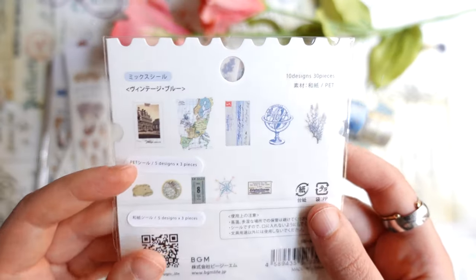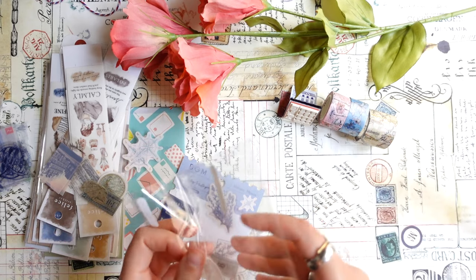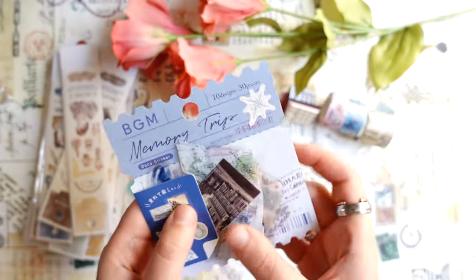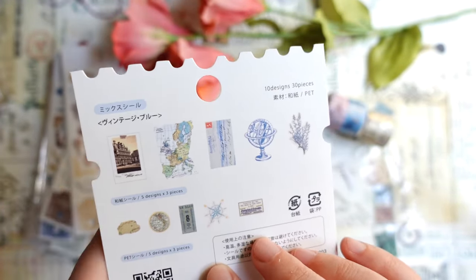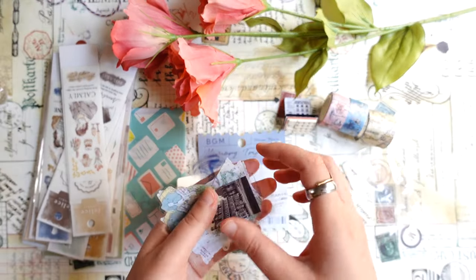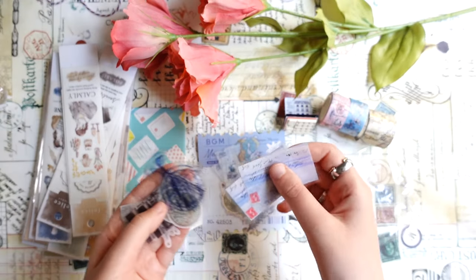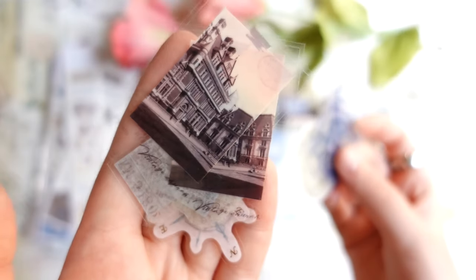And then there is also a sticker set — it's from BGM called Memory Trip. Here are all the designs and this one I think is also new, one of the recent releases. There were a few more different ones but I got only this one. This one is travel themed so I will use it for my travel journal. Really pretty clear stickers.